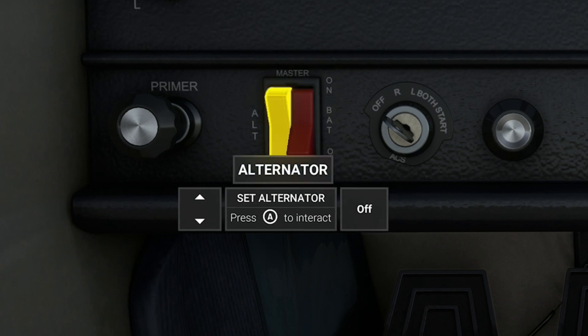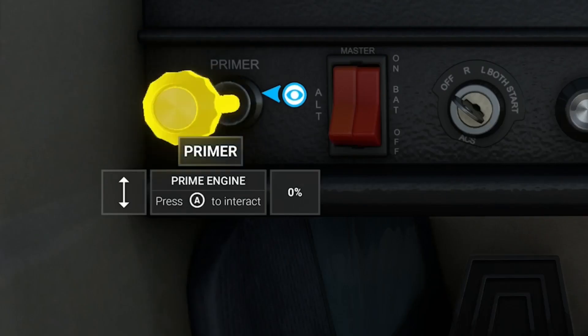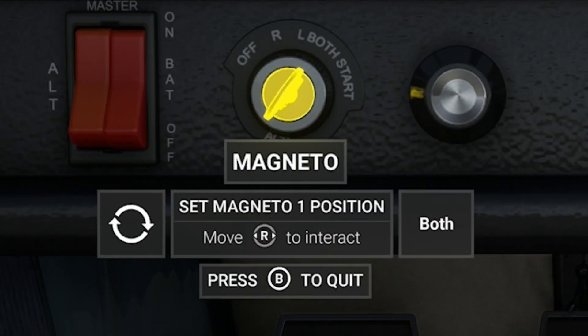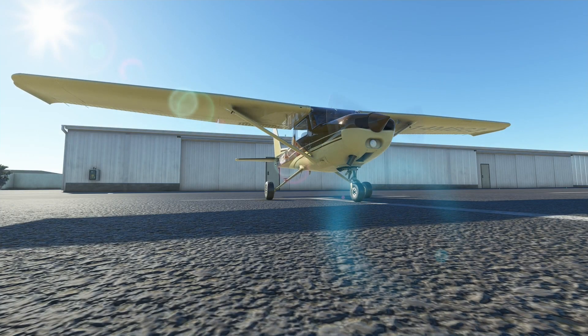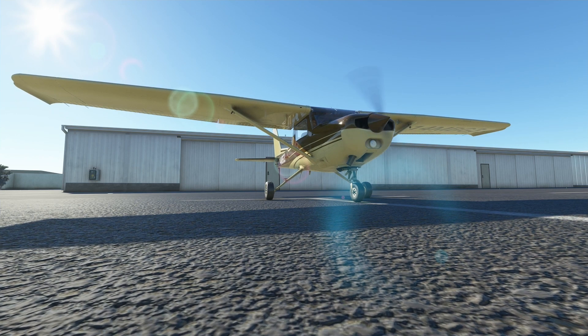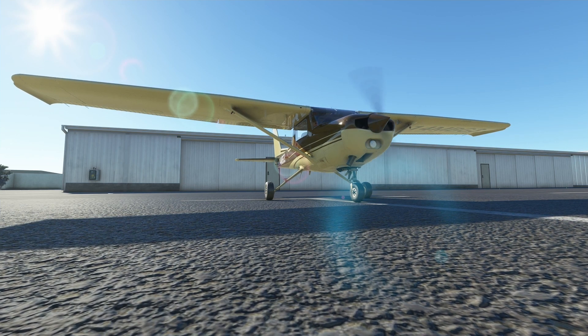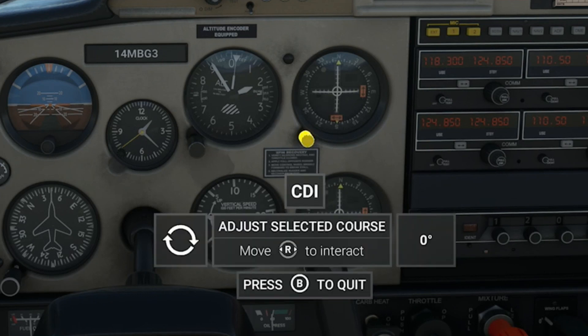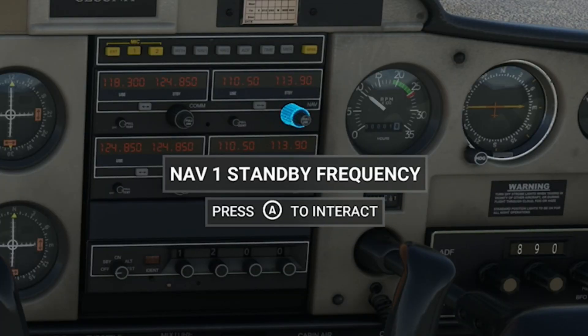Let's fire our little used Cessna up. We'll prime it a couple of times. We've got the mixture rich, throttle cracked open. She fired right up for us. Let's get our navigation set — we're navigating around a VOR that's just a little bit north of Boulder City, the BLD VOR.